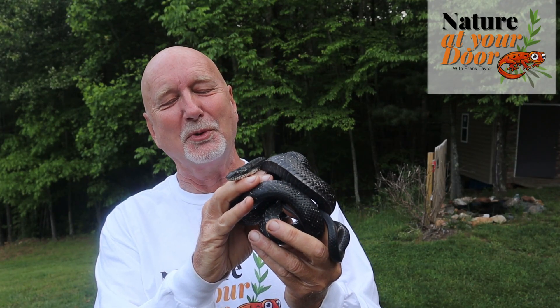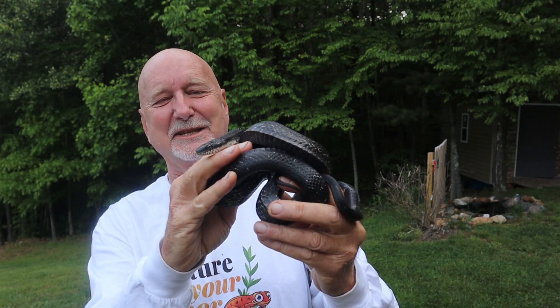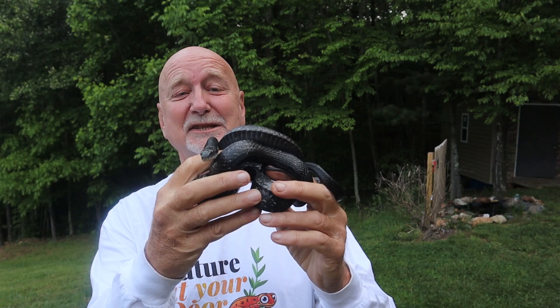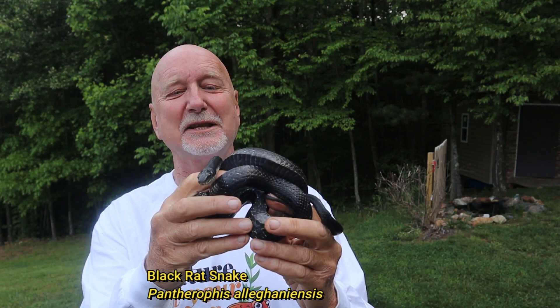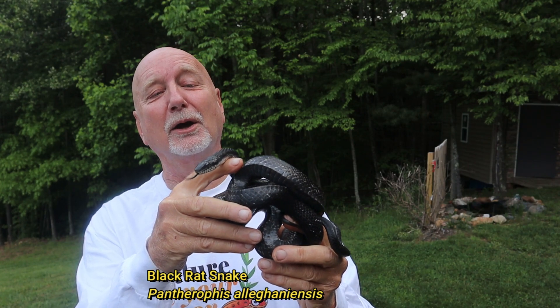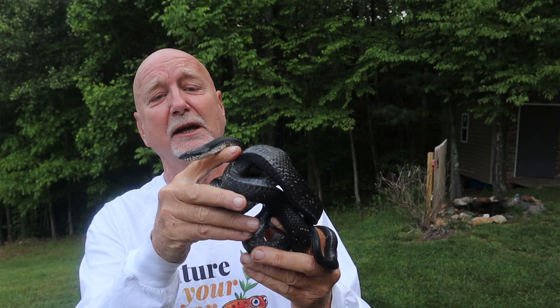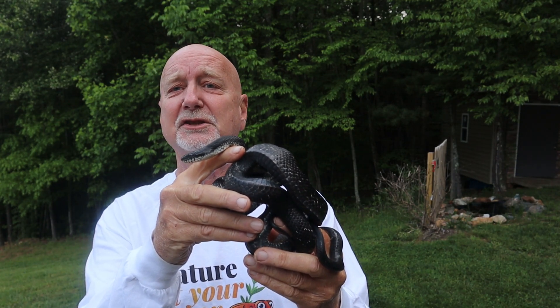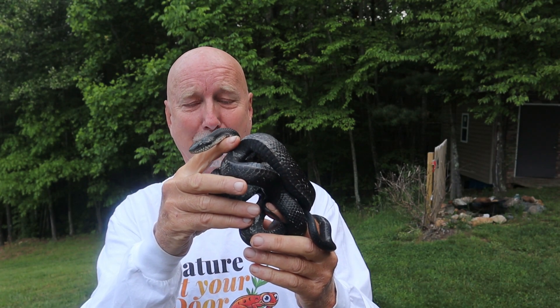Hi, this is Frank Taylor with Nature at Your Door, and I'm here this morning with one of my favorite animals. This is a black rat snake. Locally, sometimes we call it a black snake, which yields confusion with black racers and black kingsnakes. This is, in fact, a black rat snake. The rat snake species, this genus, varies widely in its color morphs across its range, and in some places it's obviously not black at all. But locally here, we like to refer to this as a black snake.